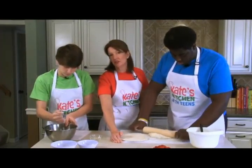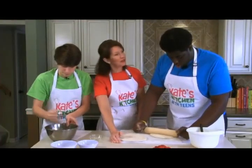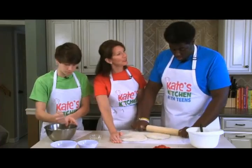In fact, after the age of 13 you need about 1,300 milligrams of calcium a day. Do you know how much calcium you can get in a glass of milk? 300 milligrams.